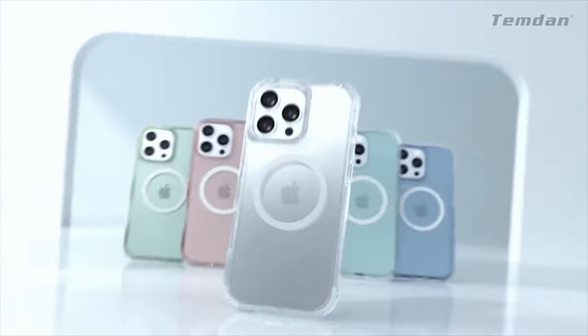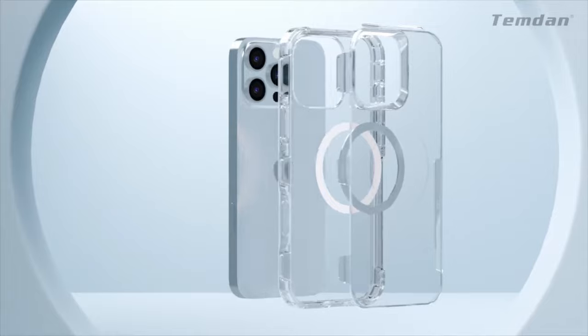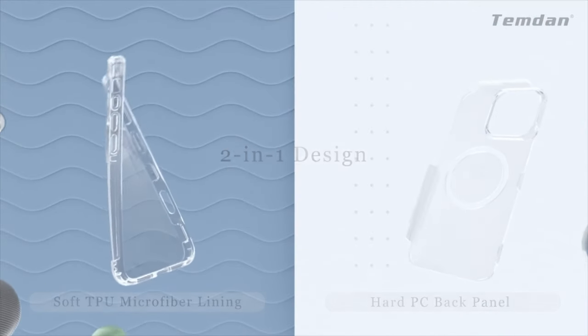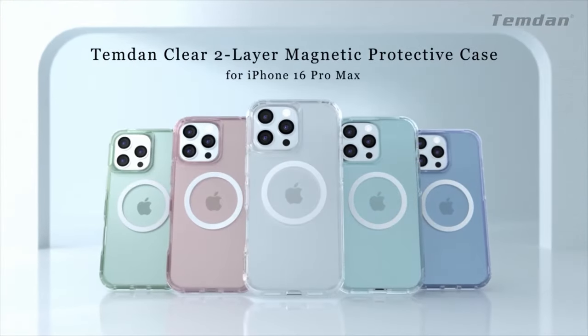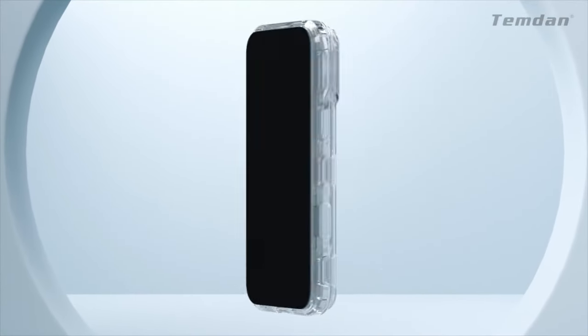The Temdan Case showcases your phone's design without succumbing to discoloration or oiliness. The Nanograde Diamond Anti-Oxidation Coating ensures the case remains clear and pristine over time, resisting 99.9% of yellowing. Equipped with a precisely aligned Super N52 magnetic ring, this case offers seamless integration with MagSafe and Qi-certified chargers.